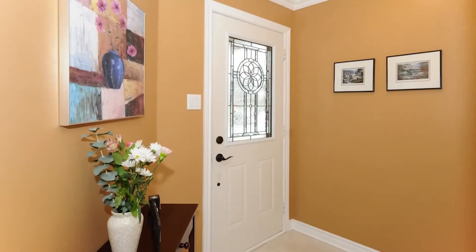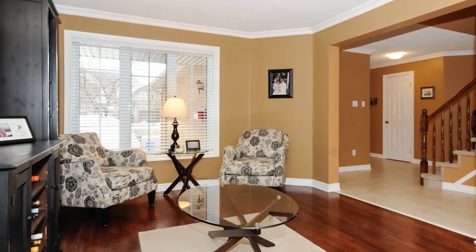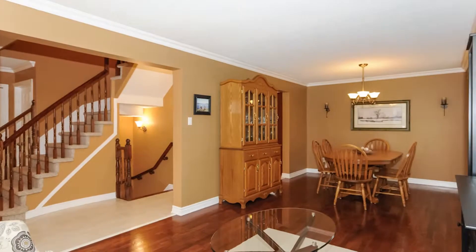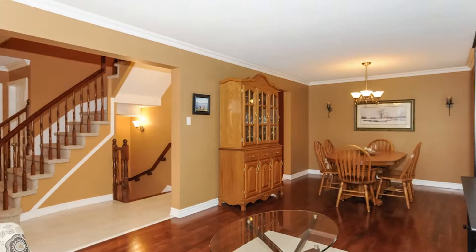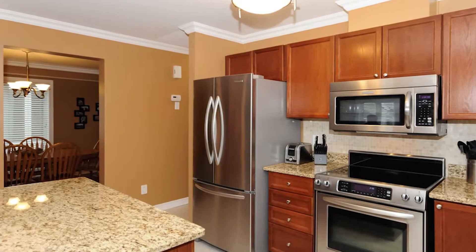It features a double car garage, interlock walkways, a tiled front entrance, main floor laundry, and a powder room. There's an entertainment-style living room and dining room with beautiful rich hardwood floors, crown molding throughout, and an open concept feel in the back of the home with a main floor family room and gas fireplace.